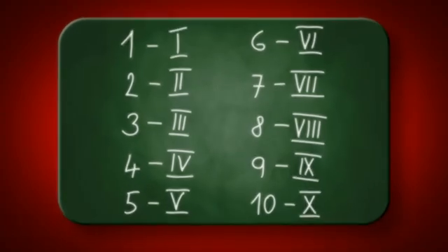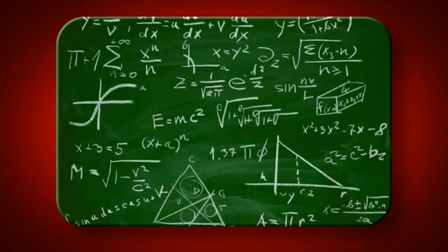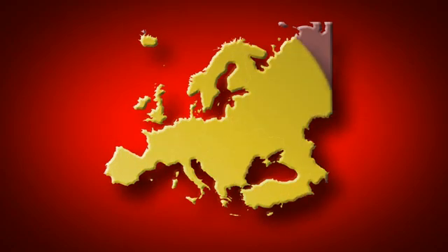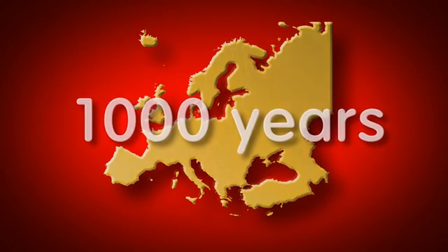The Romans were more interested in the practical applications of mathematics than abstract mathematics. However, they did develop their own number system, which was widely used across Europe for over 1,000 years.